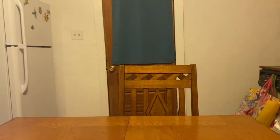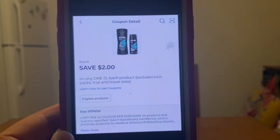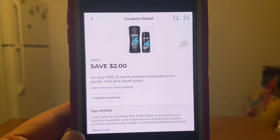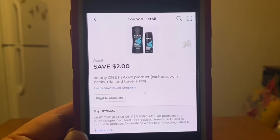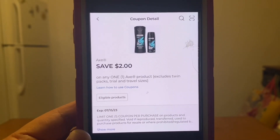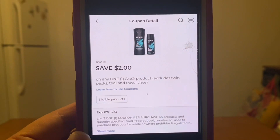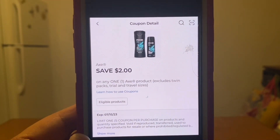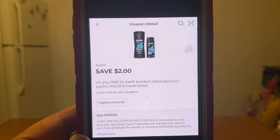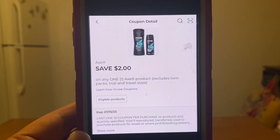That same Axe deodorant of $3 also has a manufacturer coupon that attaches. If you only utilize the manufacturer coupon when you pick up that deodorant, your out of pocket will be $1. But remember, this $2 manufacturer coupon will attach to both the $1 and the $2 Dollar General Store coupon. With the $1 DG coupon you'll be getting the Axe deodorant for $1 out of pocket. Now if you pick up two Axe deodorants — a $6 subtotal — and utilize the $2 DG Store coupon and this $2 manufacturer coupon, your out of pocket would be $2 for two Axe deodorants.